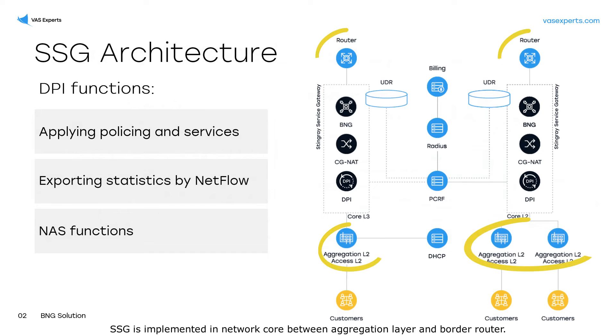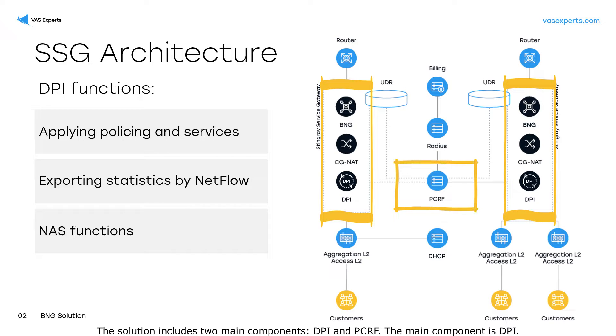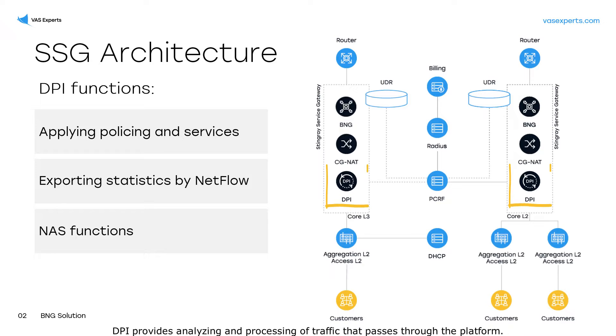SSG is implemented in the network core between the aggregation layer and the border router. The solution includes two main components: DPI and PCRF. The main component is DPI, which provides analyzing and processing of traffic that passes through the platform.